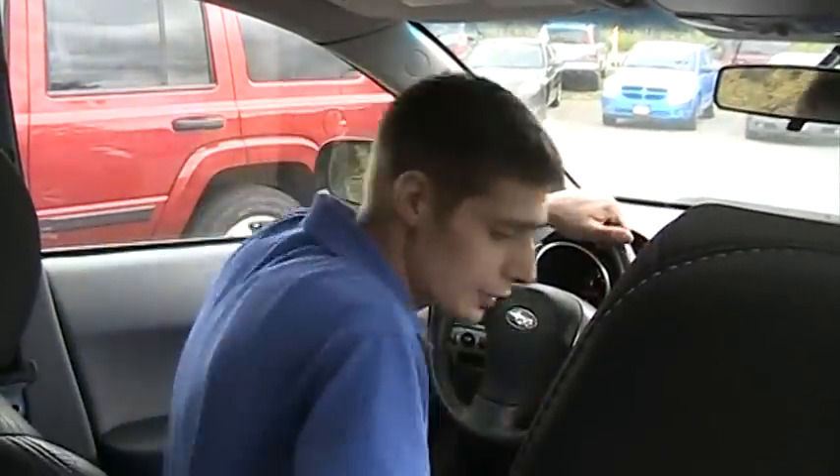My name is Rob. If you'd like to come on and check this particular SUV out, or one of the other SUVs on my lot, I'd be more than happy to show you. Have a great day.